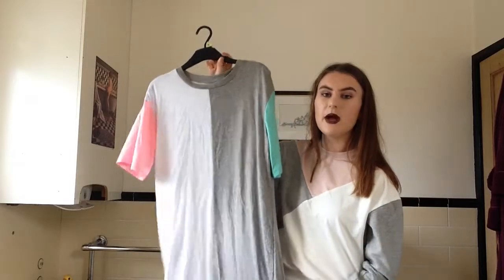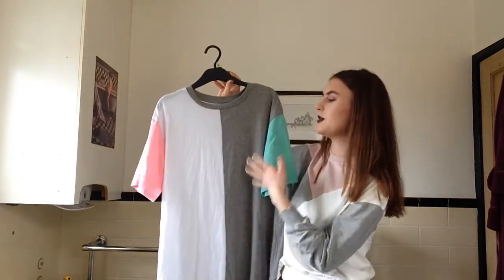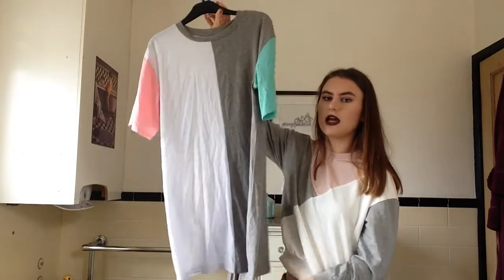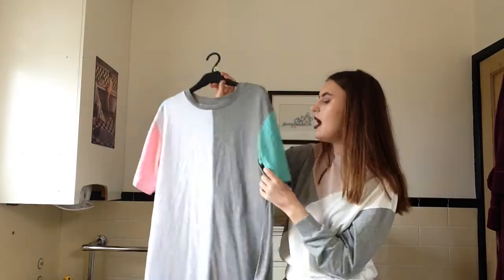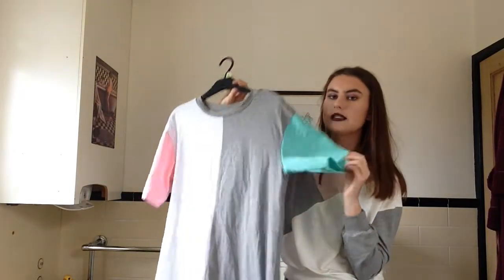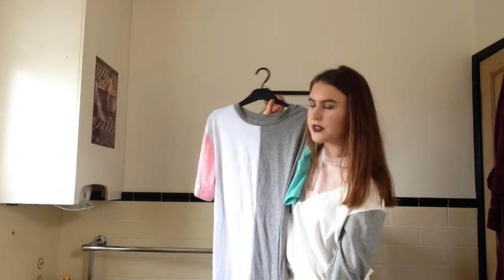This is a t-shirt dress from Romwe — if you saw my Romwe haul you would have seen this. It's a really nice long size and you can definitely wear it as a dress, though it could be slightly shorter. It's got a green sleeve and a pink sleeve, and I love the colours. I'm definitely going to wear this with a jacket in the upcoming months.